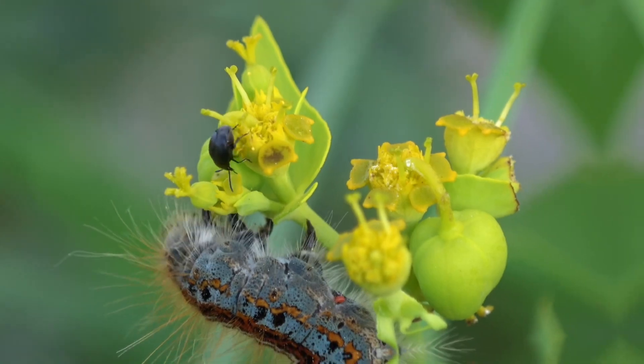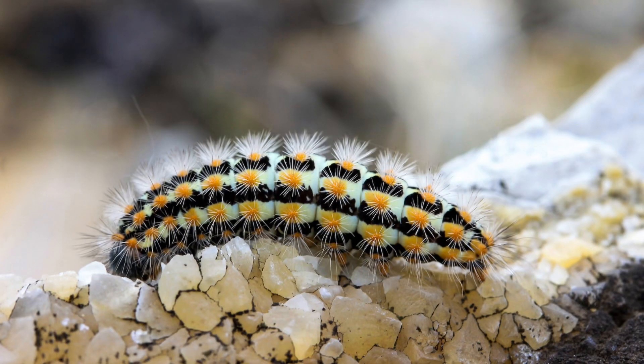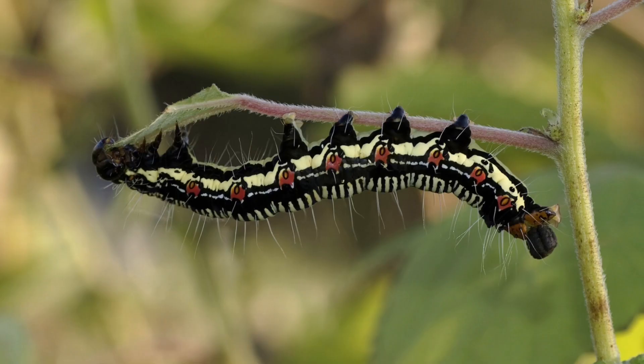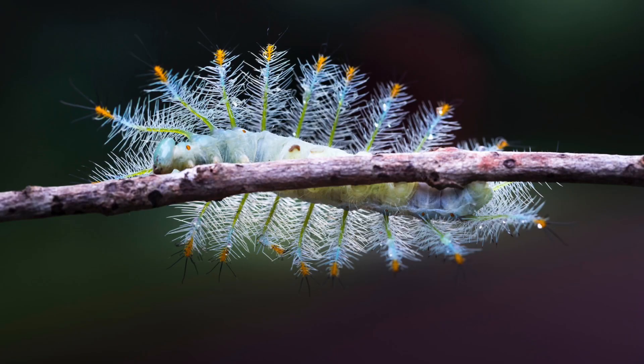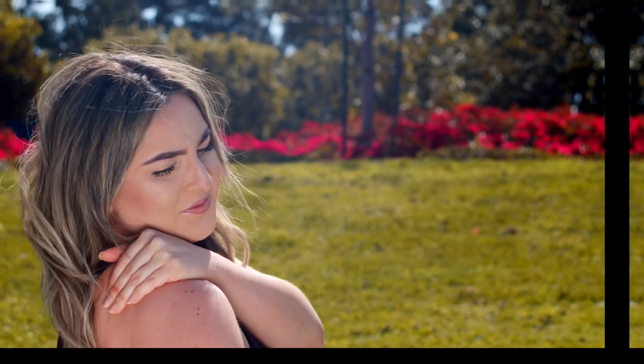Caterpillars are generally not aggressive creatures and do not have the ability to attack humans or animals intentionally. Most caterpillars are herbivores, feeding on plants and leaves, and their primary defense mechanism is to avoid predators by camouflaging or using warning colors. However, some caterpillar species can have defensive mechanisms that might cause irritation or harm to humans.